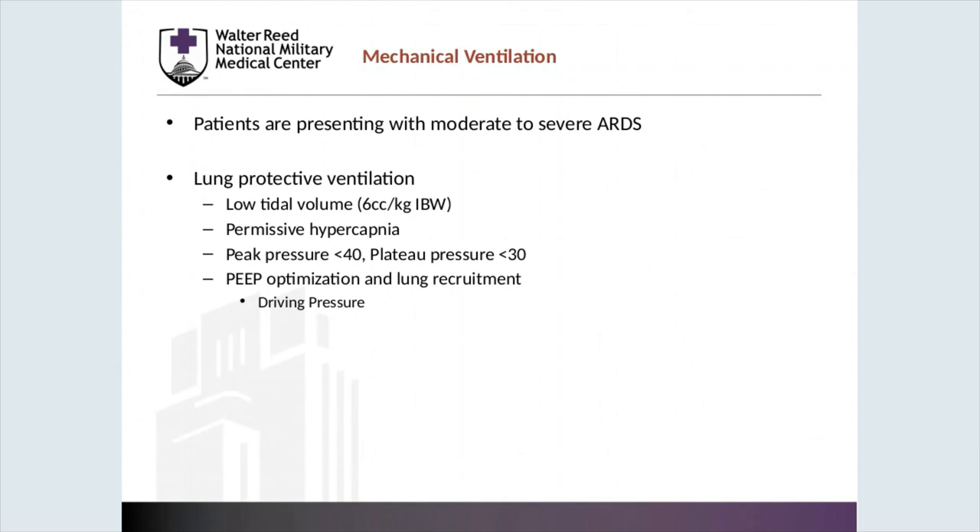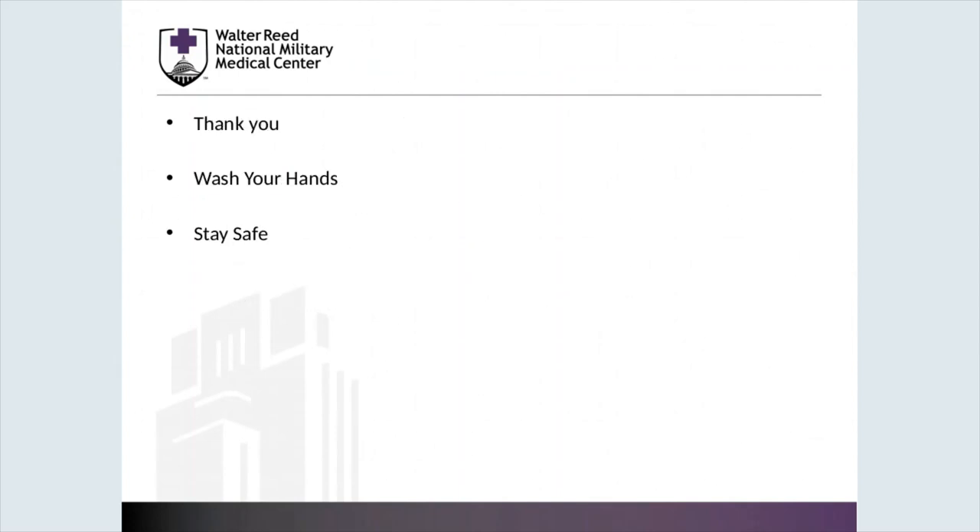That concludes our presentation. Thank you for everything that you do as we move forward with this extreme challenge of coronavirus 19. Please wash your hands and stay safe. For additional resources, please visit covid19toolbox.com — that has a plethora of resources for you to review. Thank you.